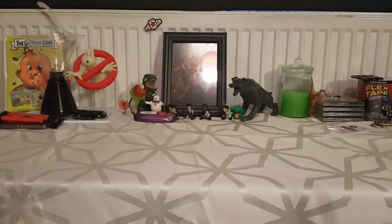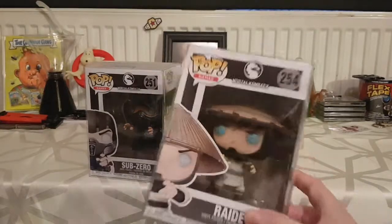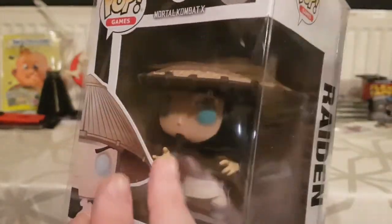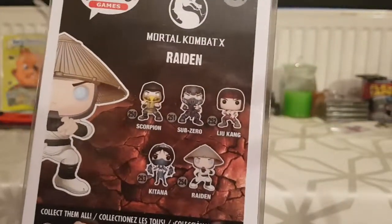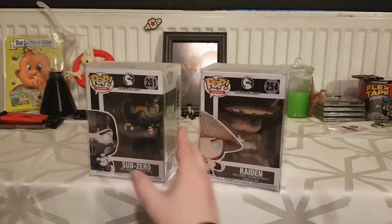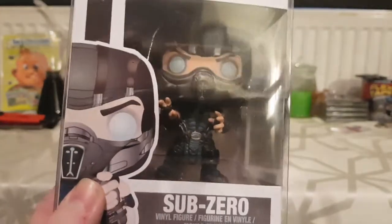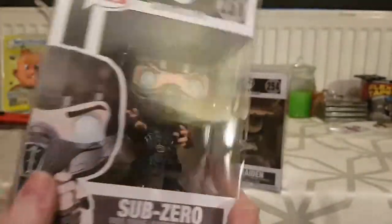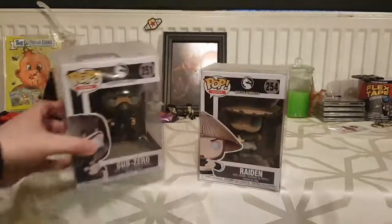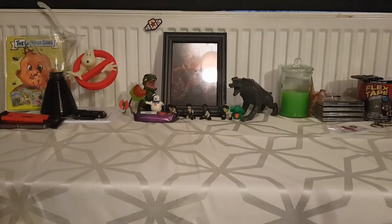I haven't finished this set either, kind of like the Stranger Things set. I've got Mortal Kombat: Raiden — I think I got him in one of my Pop in a Box videos. He looks cool; I'd have liked some electric on him because that would have looked awesome. The only ones I was really interested in were Raiden, Sub-Zero, and Scorpion. I've got two of the three — Sub-Zero is my boy, my Mortal Kombat character. They could have put more blue into him; the blue is a bit dark on the figure.